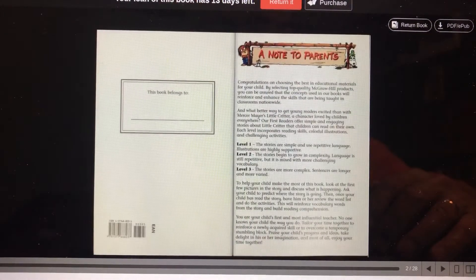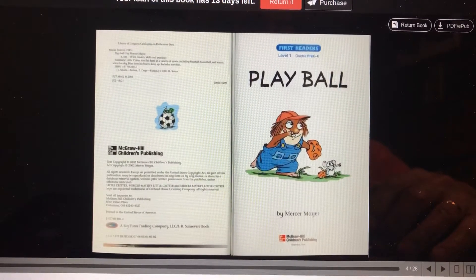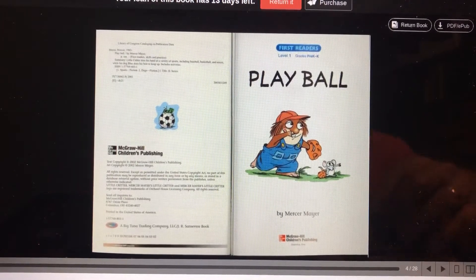By the way, don't forget to like and subscribe. This is a first reader, level one, grades pre-K to K. Play Ball by Mercer Mayer.